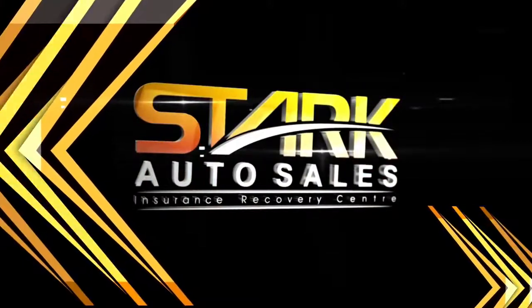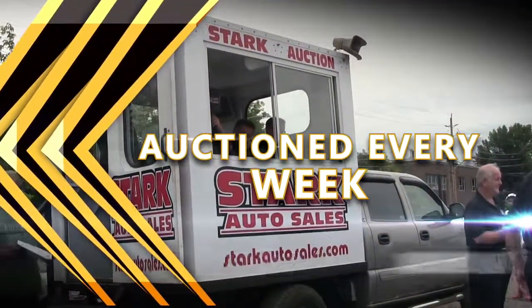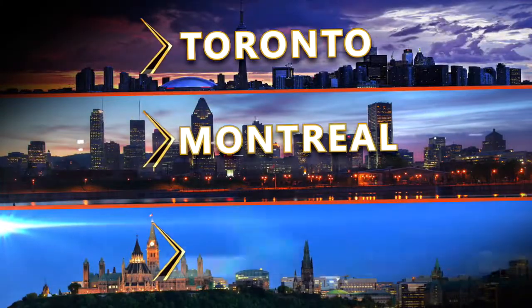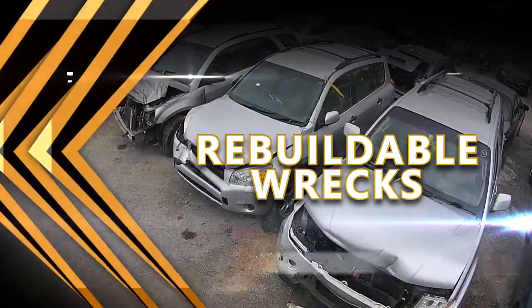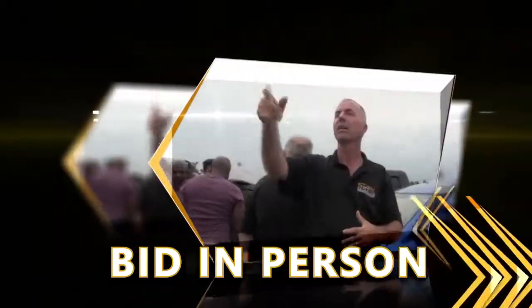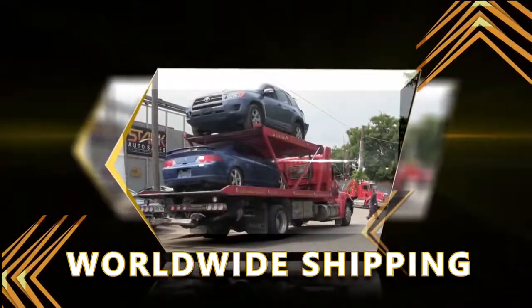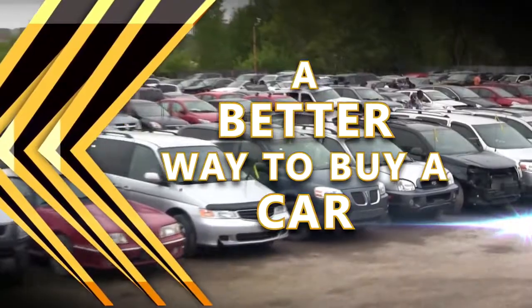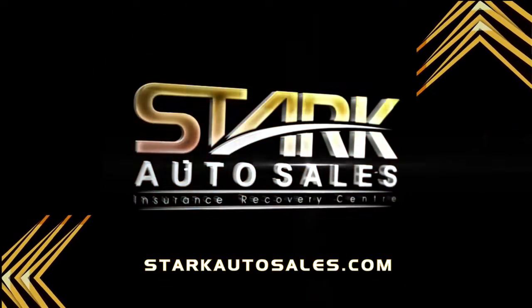Stark Auto Sales — hundreds of insurance-claimed vehicles auctioned every week. Now with locations in Toronto, Montreal, and Ottawa. Parts cars, rebuildable wrecks, damage-free theft recoveries. Bid in person, bid online from anywhere. Worldwide shipping. A better way to buy a car. Visit starkautosales.com.